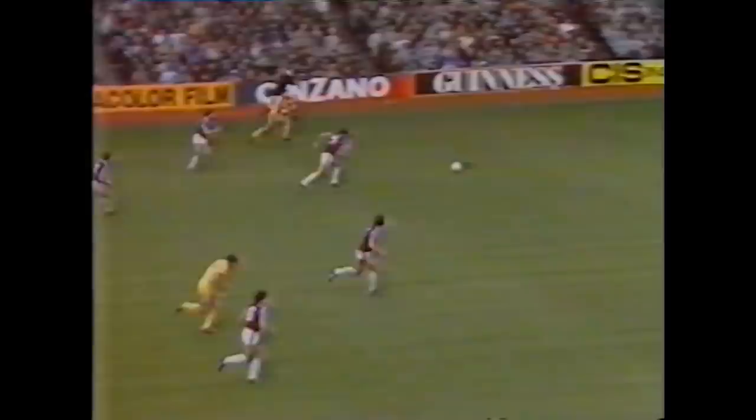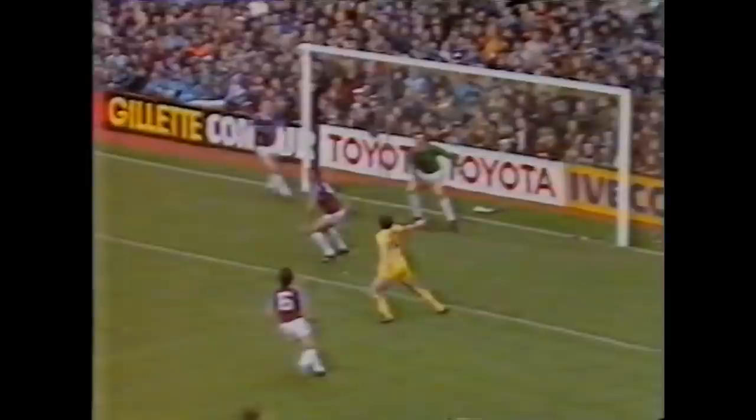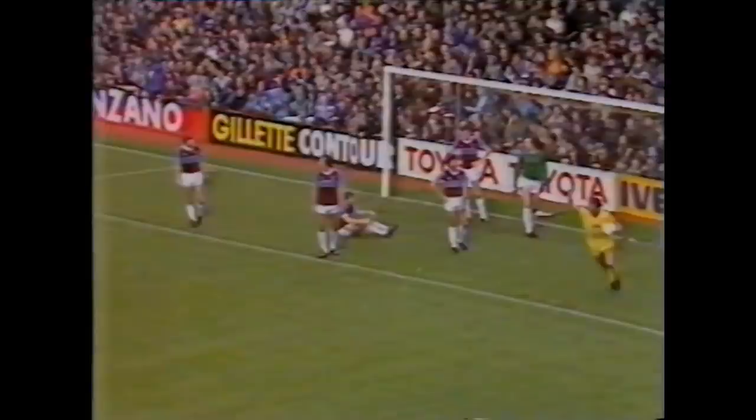Good layoff, and a better ball still by Dalglish to Johnston. Robinson continues his run in the middle. Sooners, and Robinson — that's his second, and Liverpool take a 2-0 lead.